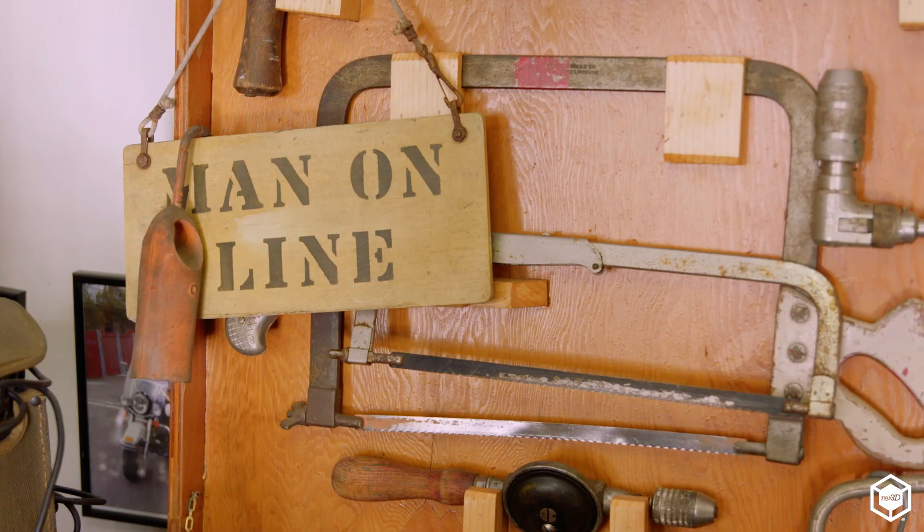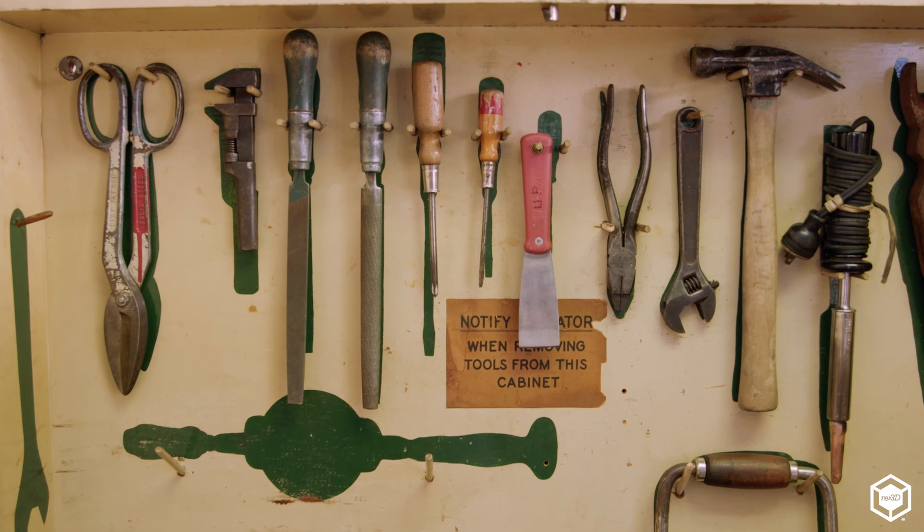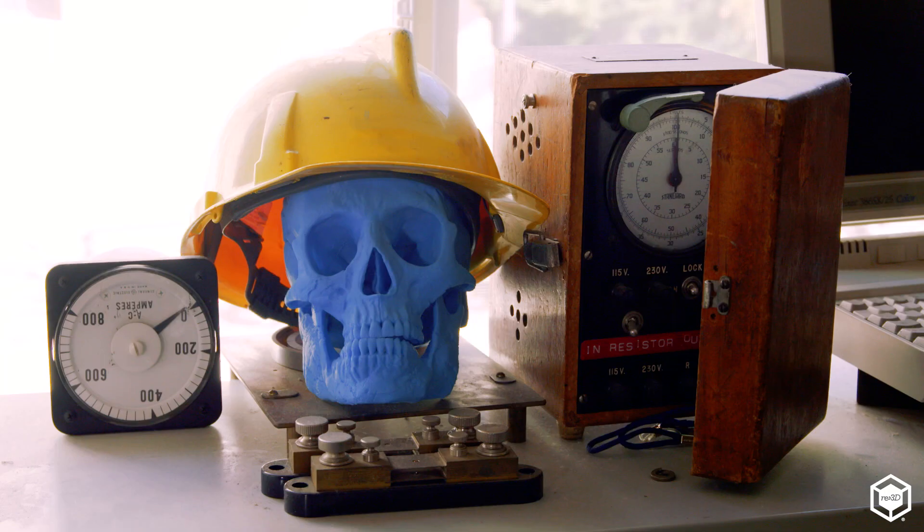Traditional training involves PowerPoints and lecturing. The average student probably retains around 10% of a course in those types of training methods. What we try to do is involve more tactile activities. It gives them the ability to practice and prove their understanding in that safe, un-energized environment.